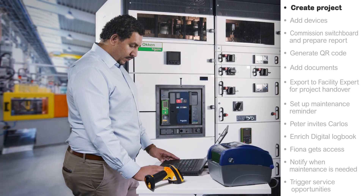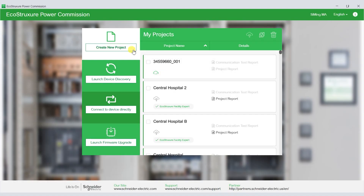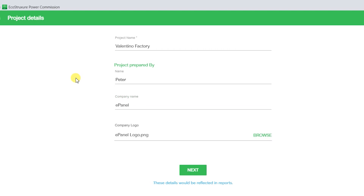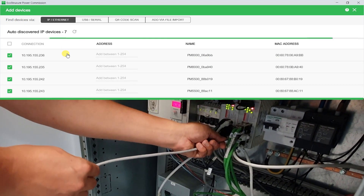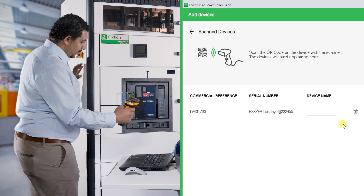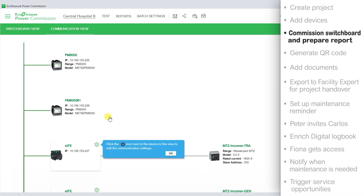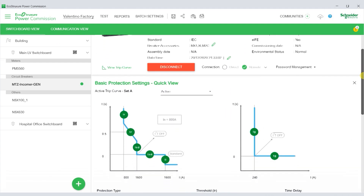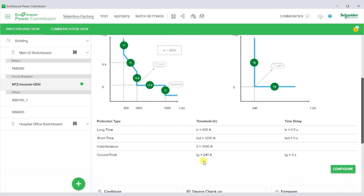Once I'm done manufacturing Fiona's switchboard, I use the EcoStruxure Power Commissioning tool to connect to the switchboard. I can add all the devices either through ethernet cable or by scanning their QR code. I test devices to make sure they communicate well with each other.